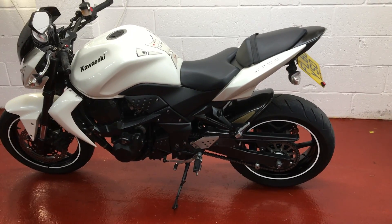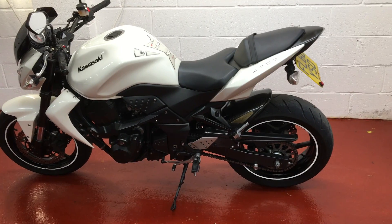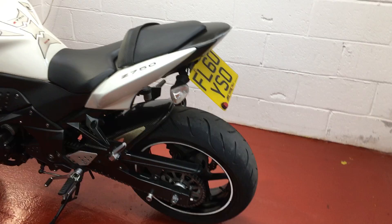Hi there and welcome to this Kawasaki Z750 for sale. Really awesome condition bike for a 2010 — it's spotless. It's on a 60 plate.